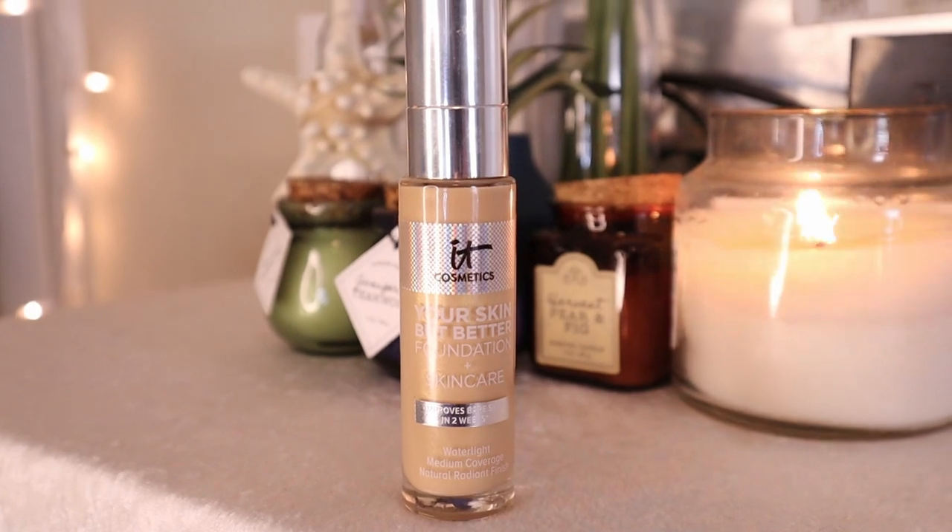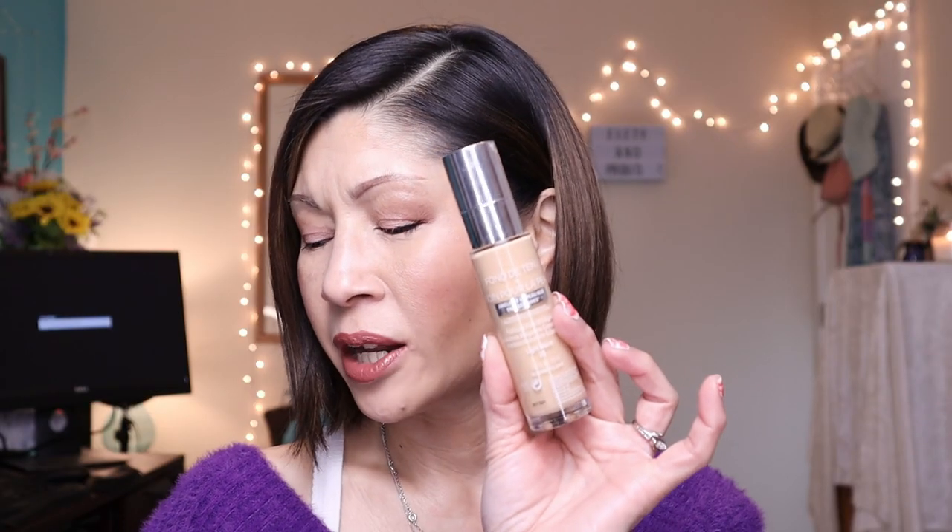My number three favorite foundation — I went way back to some old videos when I was testing out foundations, and this one: I absolutely love the It Cosmetics Your Skin But Better Plus Skincare.